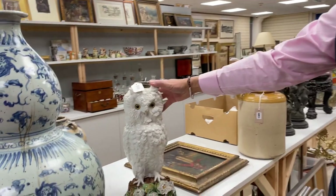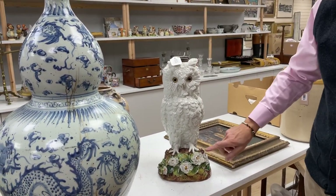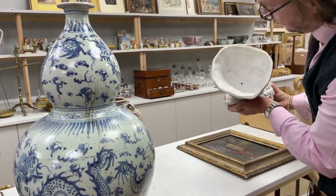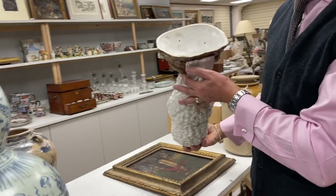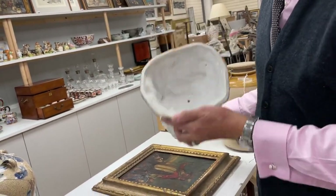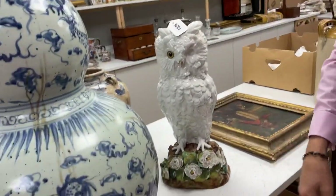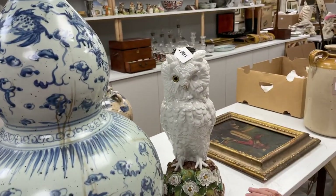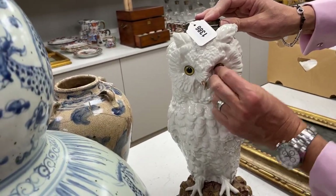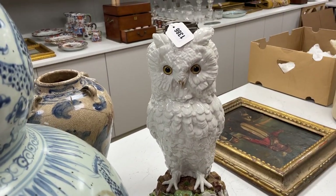Ever popular — this, another rather nice big owl lamp base. Had an oil lamp fitting at one time, had some floral encrusting which has had a bit of a bash over the years. We've got an English registration mark to the underside, telling us that it is English porcelain rather than something continental. A little bit's falling off it here — good grief, he's lost an eye! He's got a loose eye. Not anymore — repaired. Lot 1386.